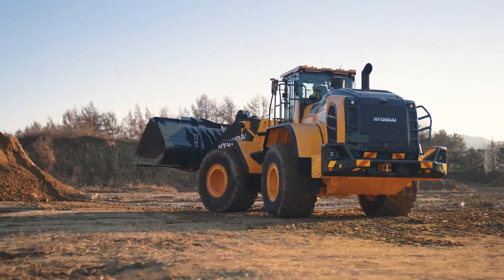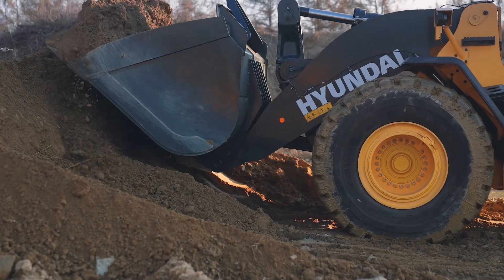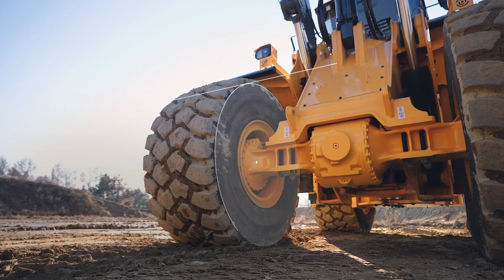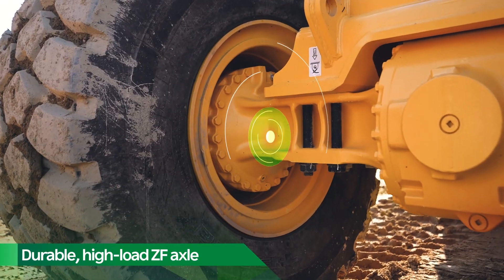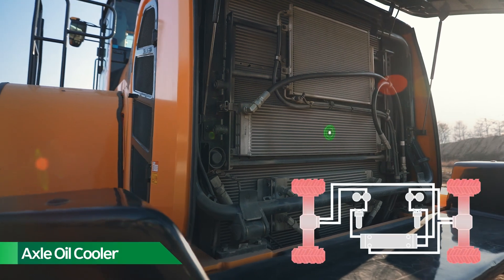When you're moving nine cubic yards of material with every pass, you need durability built in. That's why the HL985A is equipped with a high-load ZF axle and an axle oil cooler.